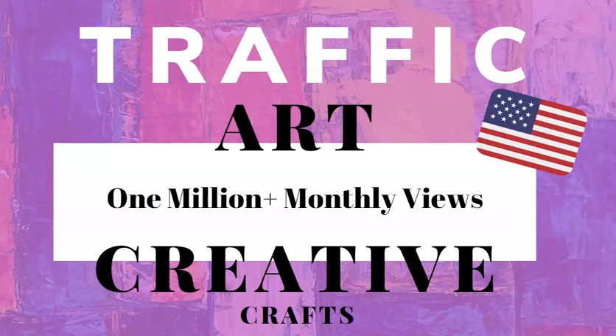Hey there and welcome to another art marketing video. In this one I'm going to share with you another traffic source that I've recently uncovered and joined up with. This is a great source because it is growing, it has some pretty big names that are using it, it is over 1 million monthly views, and a lot of that percentage is USA based. So if you're looking for an alternative platform to list your art, this is worth checking out.